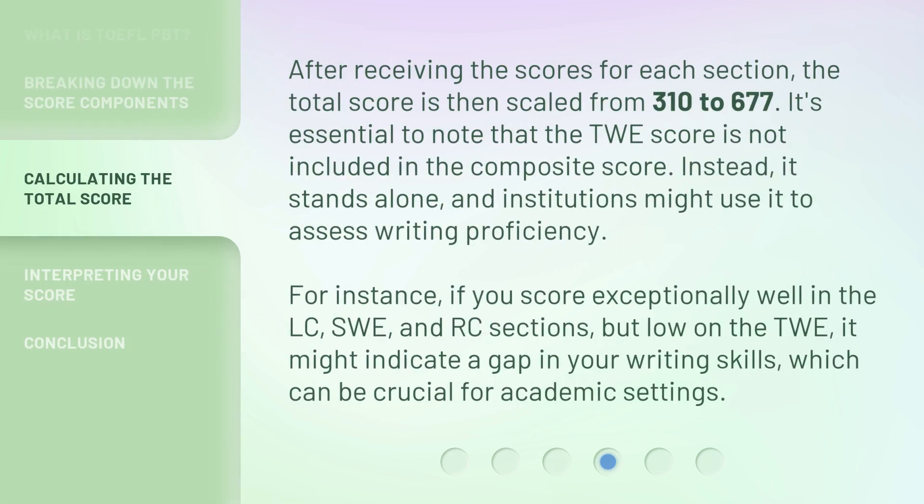After receiving the scores for each section, the total score is then scaled from 310 to 677. It's essential to note that the TWE score is not included in the composite score. Instead, it stands alone, and institutions might use it to assess writing proficiency. For instance, if you score exceptionally well in the LC, SWE, and RC sections, but low on the TWE, it might indicate a gap in your writing skills, which can be crucial for academic settings.